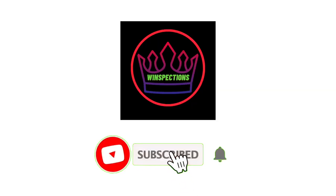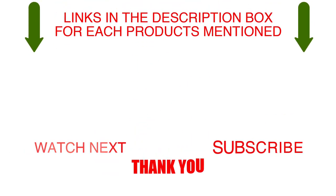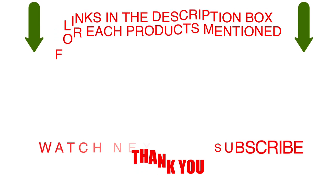Please like, comment, share, and subscribe and hit the bell notification. That brings us to the end of our review and buyer's guide. Hope to see you in the next video. Let us know in the comments what is your favorite one and we hope you liked this video. If you want to know the product price, do check out the description box.